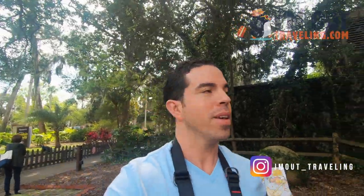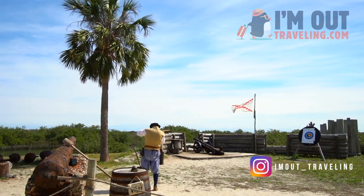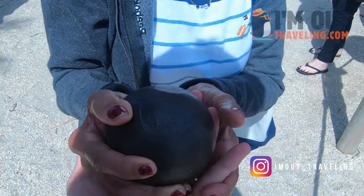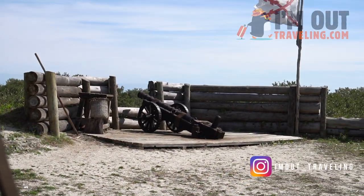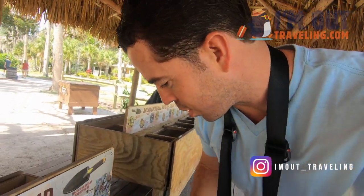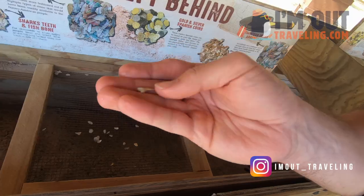So we just entered the Fountain of Youth and the first thing you're going to see is Ponce de León. You can also come here and check out the archaeological dig site where you can find gold coins, silver coins, and shark teeth. Let's see if we find any — we got our shark teeth, I'll take it!